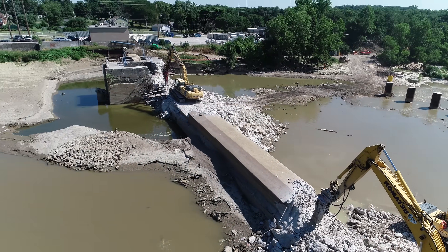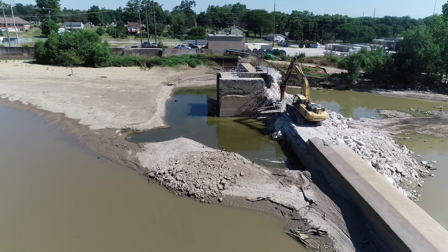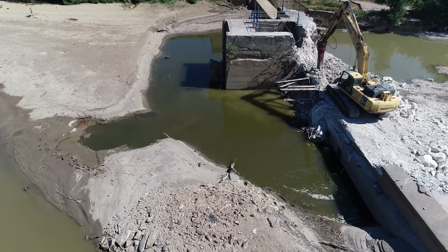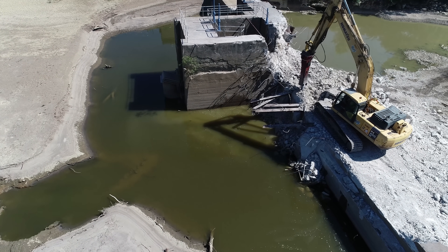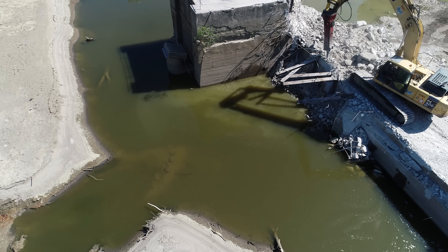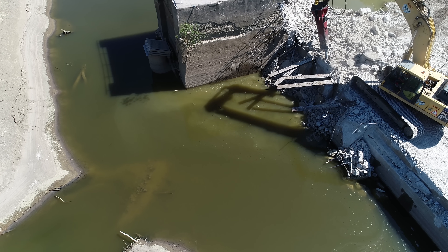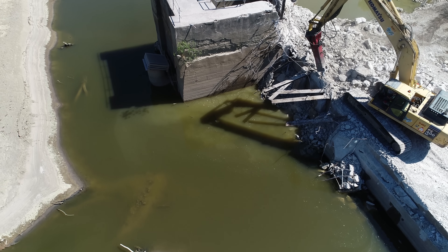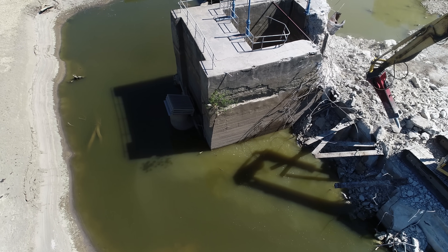Swing back up here by the floodgates. He was putting some pressure on that one, so the whole front end lifted up. Yeah, he's chipping away like crazy. I wonder if the concrete deeper down in the dam is harder, or I'm sure it was poured at the same time. He's pulling out some big boulders there.